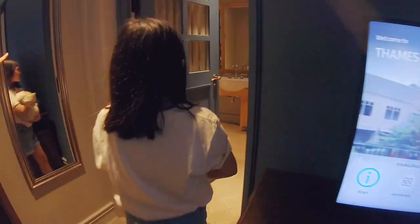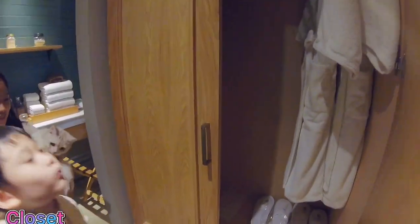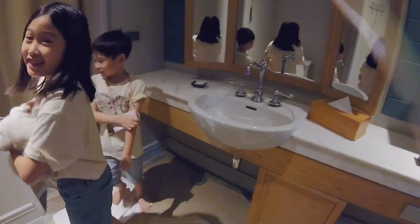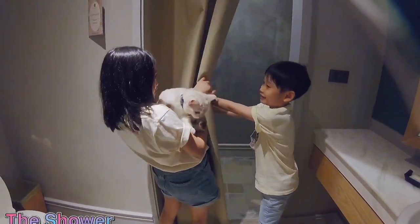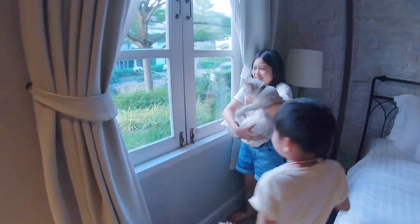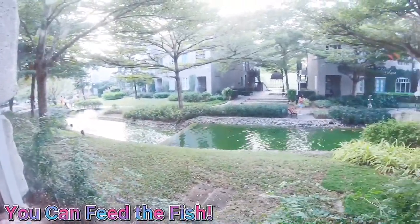And over here is the bathroom. This is the closet. Here is the toilet and here is the sink. And the toilet is over here, and behind this curtain is the shower. And you can have a peek outside — see the hotel. Fishies! We can feed the fish outside.